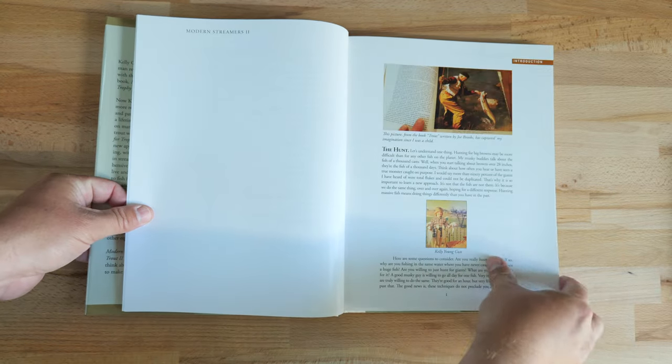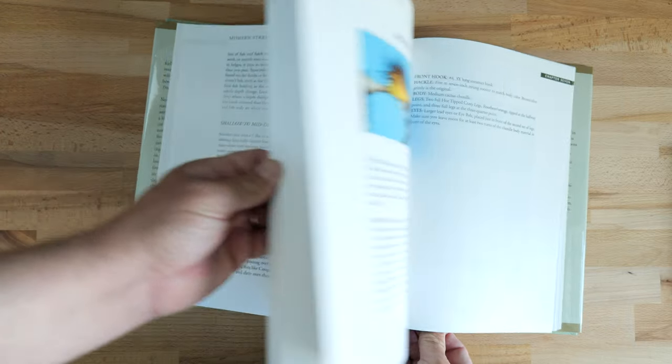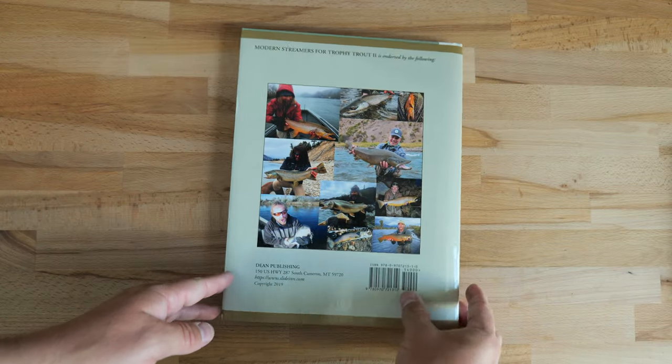Book five — I had to include a streamer book. I'm a big fan of streamers. This is Kelly Gallop's updated 'Modern Streamers for Trophy Trout,' the second version. It covers how to fish streamers, set up tackle, and the cool part is the back of the book, which has examples of his patterns with a little explanation of the history, how to fish each one, and a full material breakdown for tying. It's a how-to slash how-to-tie book written by the best guy in the streamer game for trout — definitely a worthwhile pickup.